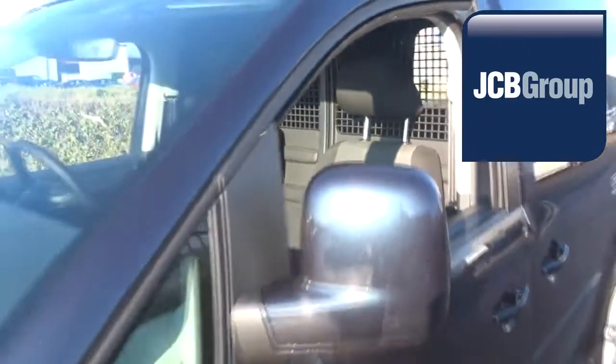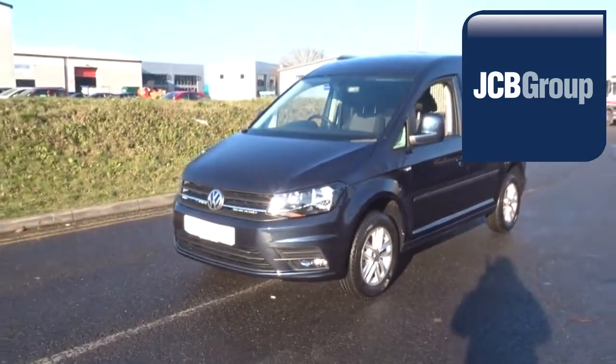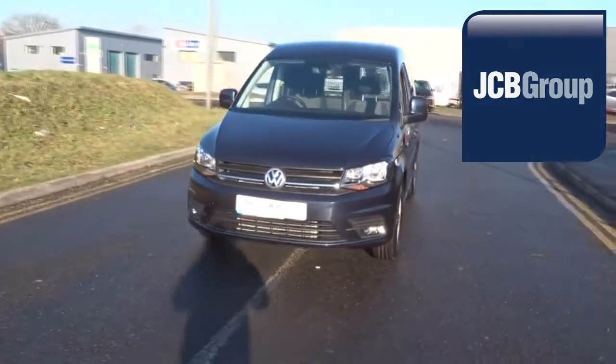So once we've found your Volkswagen commercial vehicle, you can drive away with complete confidence. Please call JCB VanCenter Ashford for more information on this vehicle or any other. Thank you for watching.